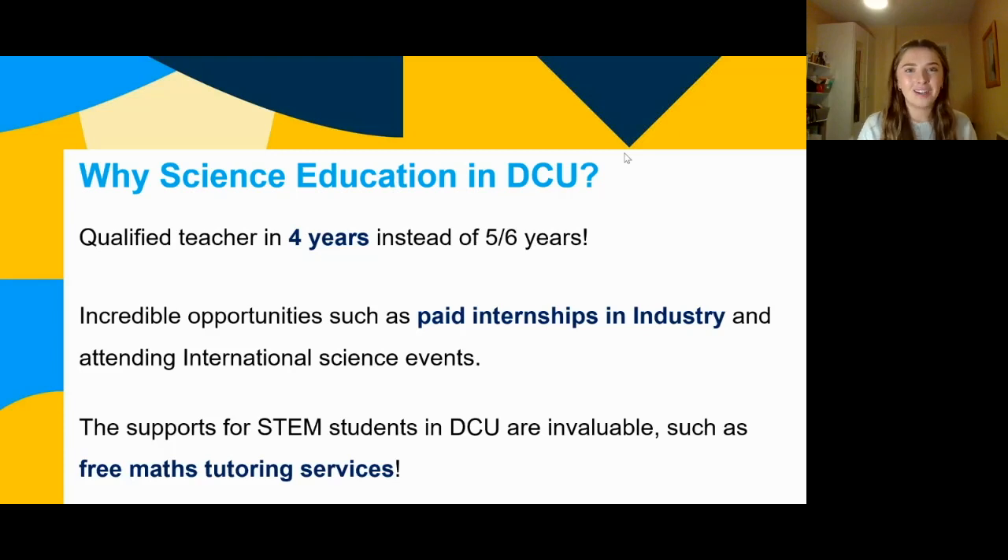Why science education in DCU in particular? You're a qualified teacher in four years. After you graduate, you can sign up with the teaching council and you're a teacher. In other colleges, you do your four-year degree and then you have to do a PME — your master's in education — so that might be five or six years. In DCU it's four years, whereas in UCD and Maynooth in particular it tends to be five to six years. So you're cutting your time by a lot.